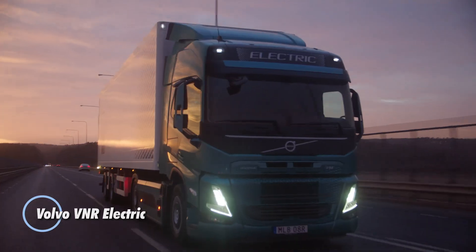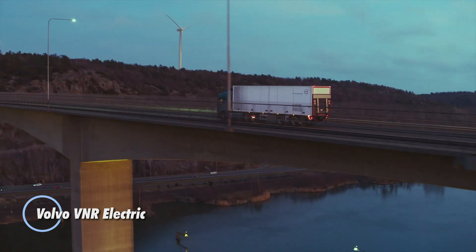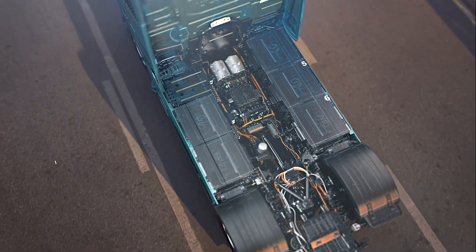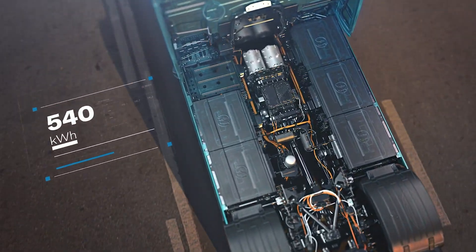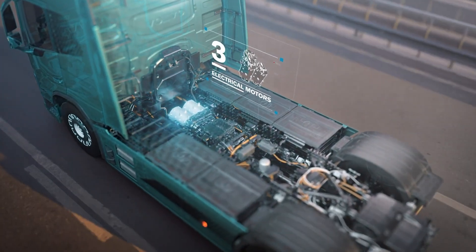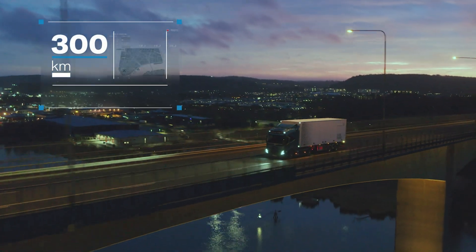The Volvo VNR Electric stands out as a pioneering Class 8 electric truck designed to significantly reduce traffic noise and emissions. Featuring a robust 565 kilowatt-hour battery, the VNR Electric boasts a commendable range of up to 275 kilometers.